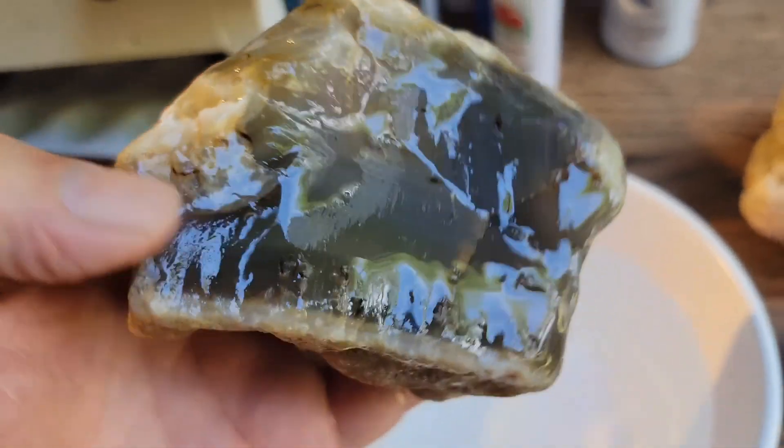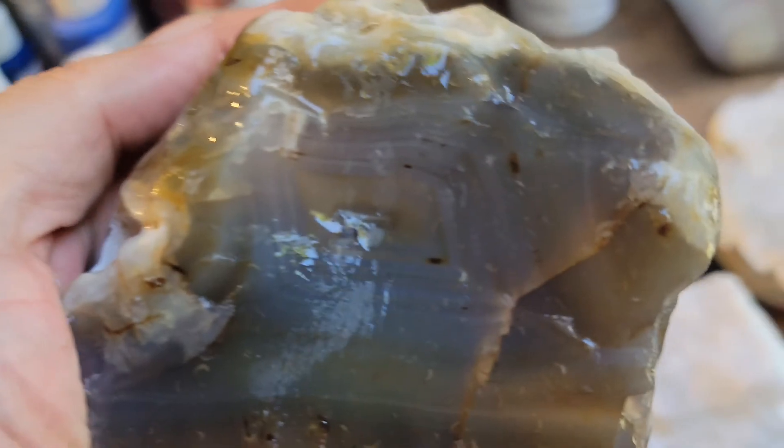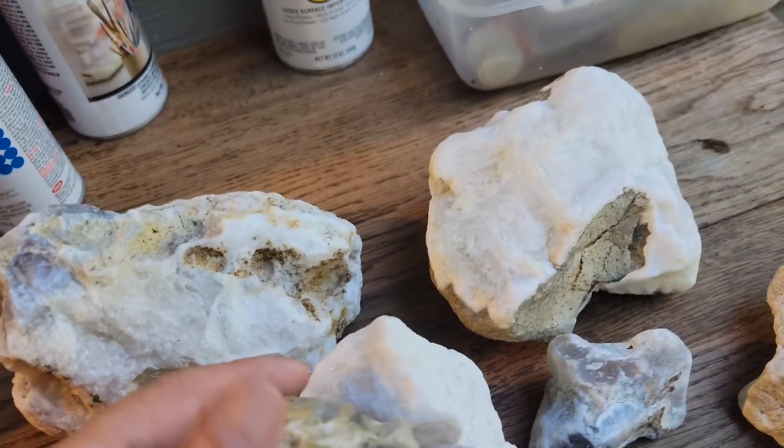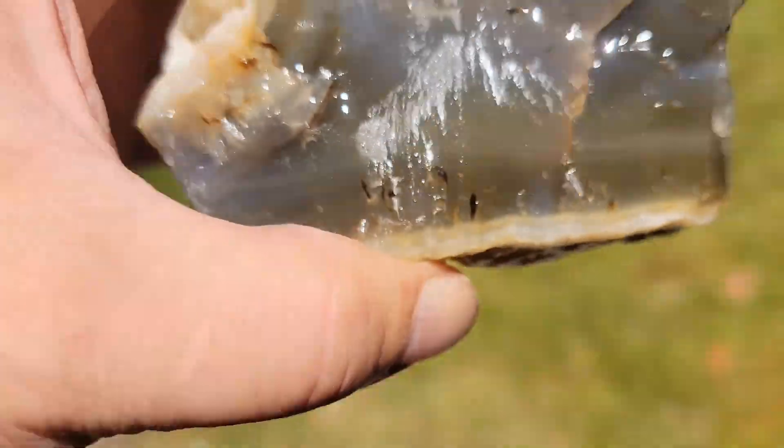I'm over here dipping it in water — whoops, didn't get it all the way wet. There we go. Let's see if we can see that. It's sunny outside, let's walk out here and see what happens when we put it in the sun.